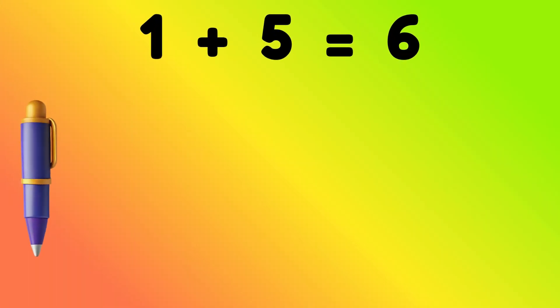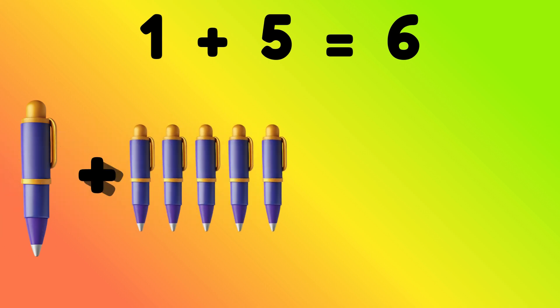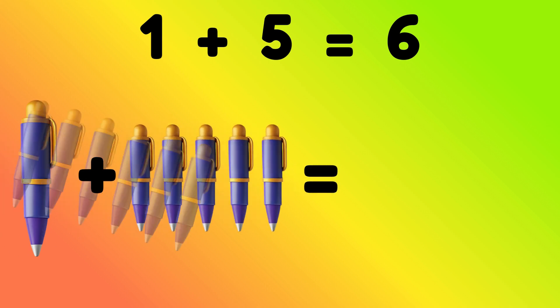1 pen plus 5 pens is equal to? Correct, 6 pens.